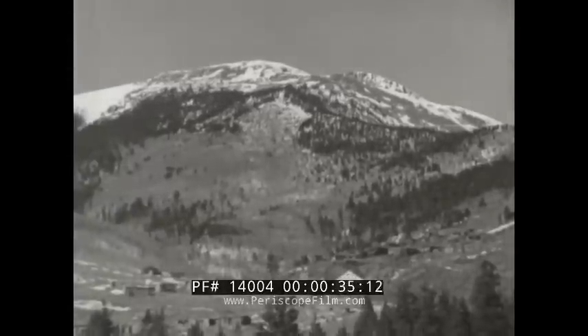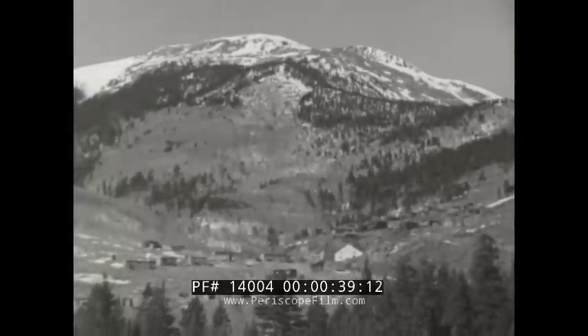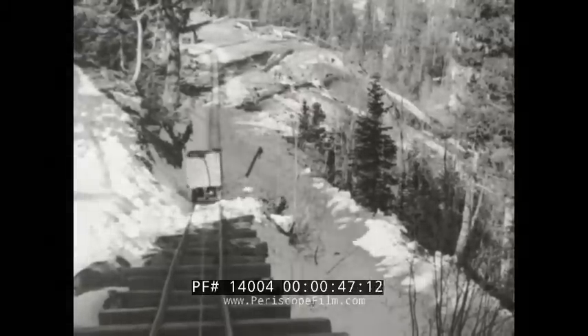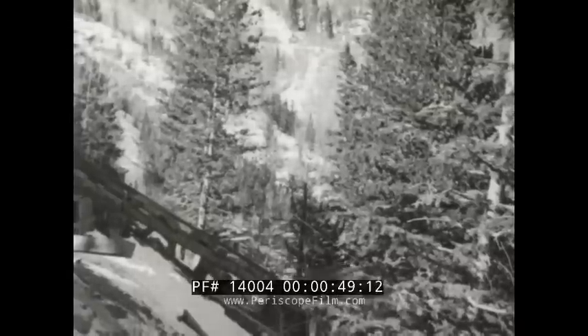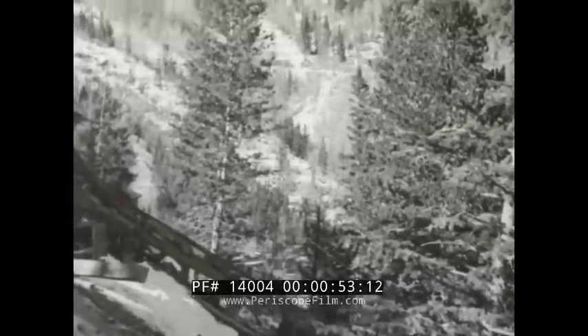On the backbone of the continent, 10,000 feet above sea level and miles from a railroad, stands the village and mill of the Aztec gold mine. From dark caverns, men push cars of precious ore. Machinery picks up the load where the men leave it, and a diesel engine and cable take the cars on a dizzy ride up the mountainside and into the tipple.